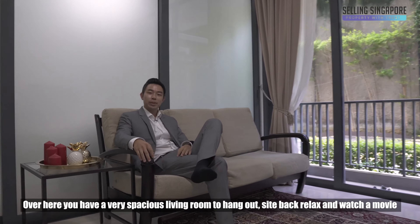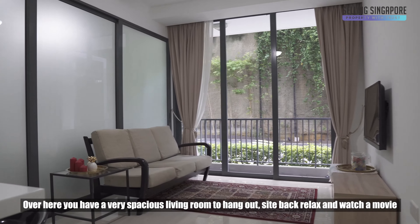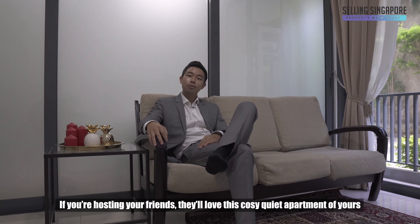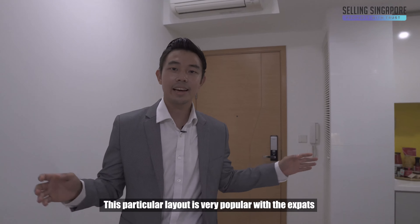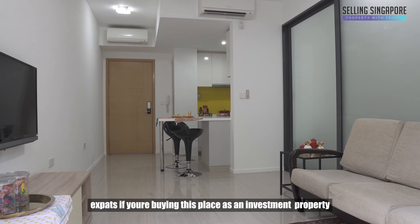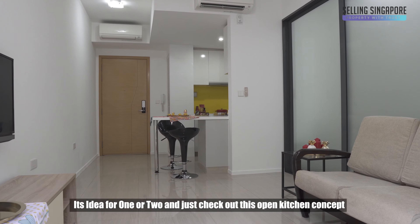Over here we have a really spacious living room. Sit back, relax and enjoy a movie. If you're hosting your friends, they'll love your cozy, quiet apartment. This layout is especially popular with expats, and if you're buying this as an investment property, it's good for one or two.